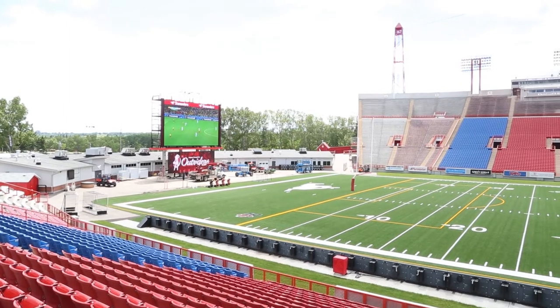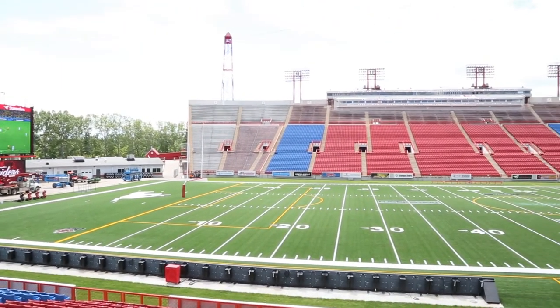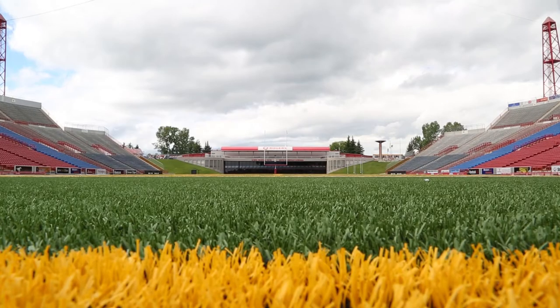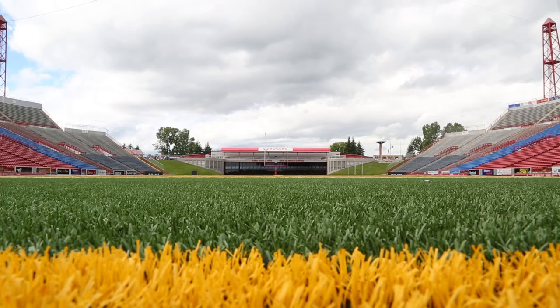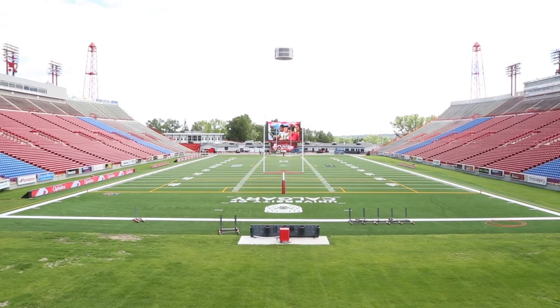Down on the field, we replaced the surface with artificial field turf. The players are really happy to be playing on that — it's a state-of-the-art field with much more bounce ability to it, so in terms of a health and safety factor for the players, it's a 10.